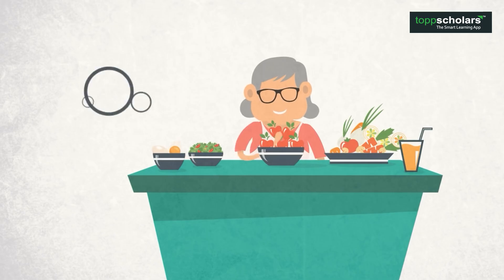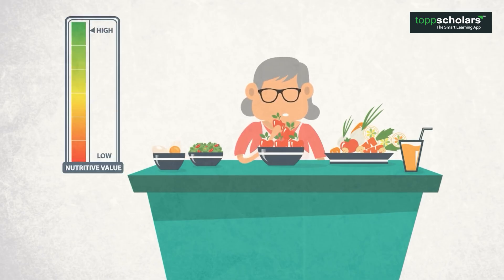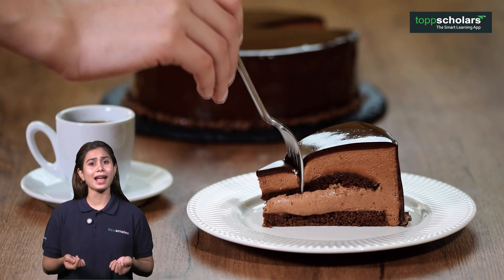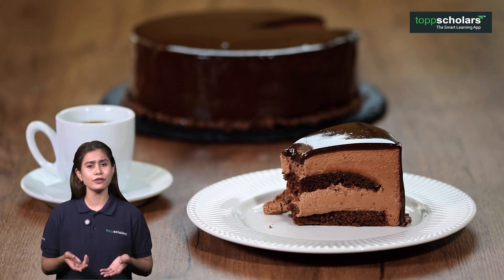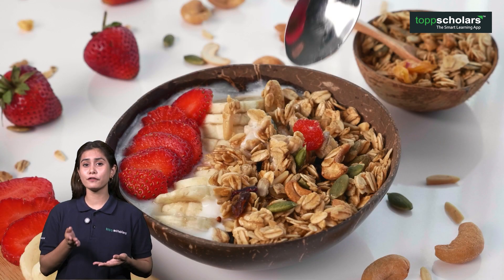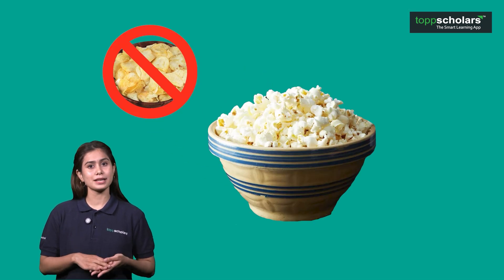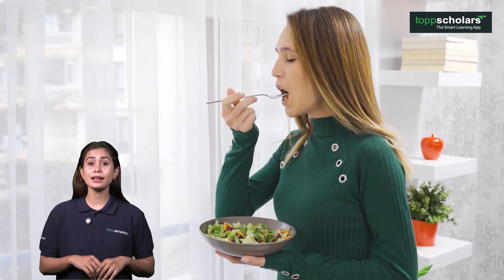So, what changes can you make in your diet to make it more balanced and full of nutrition? The answer is simple. If you notice that you are eating too many sugary snacks like chocolates and wafers, try to replace them with fruits or nuts. If you like wafers, try popcorn instead for a tasty but healthier snack. If you are missing out on vegetables, try to add more to your plate.